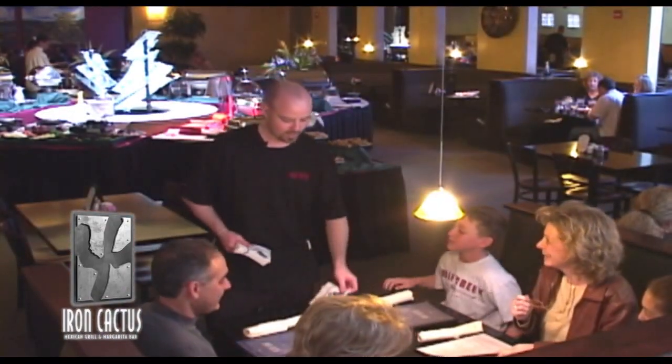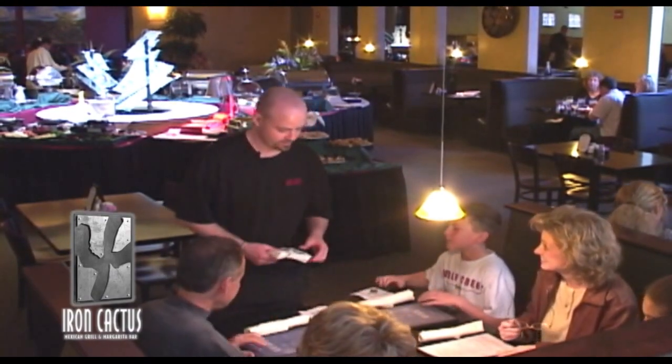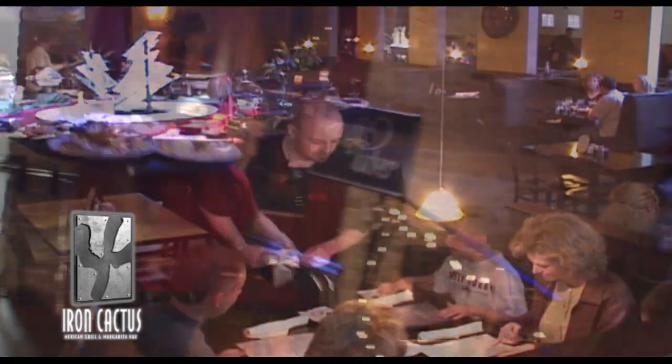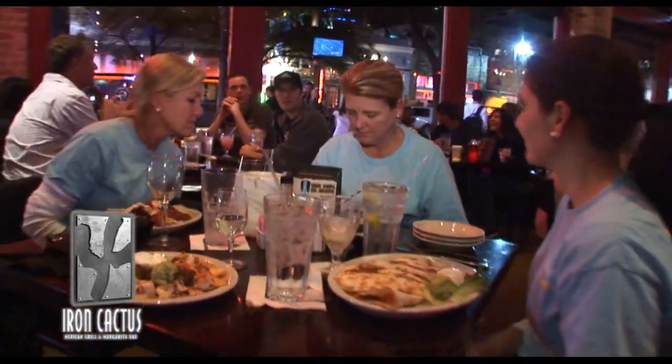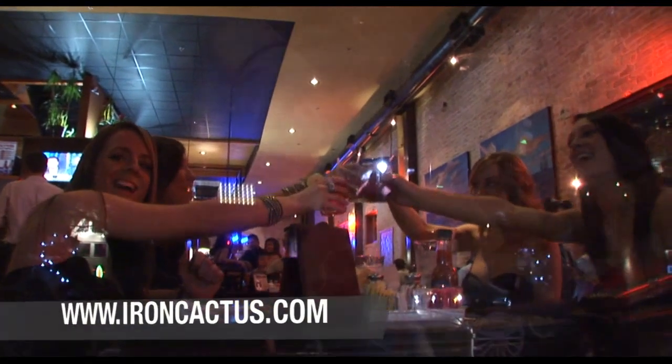Good afternoon, guys. Welcome to Iron Cactus. My name's Dave. I'll be taking care of you. Have you all dined with us before? With the warmth and hospitality of the staff, the Iron Cactus is but a reflection of the great food and award-winning margaritas.